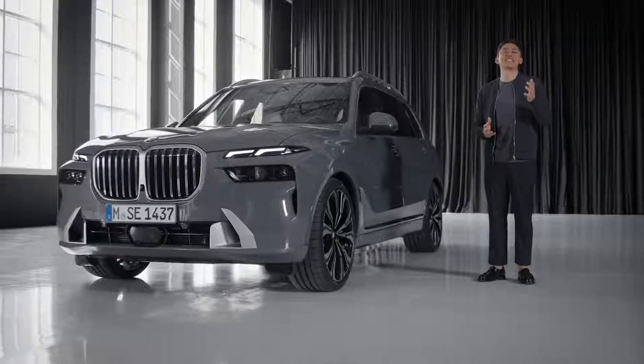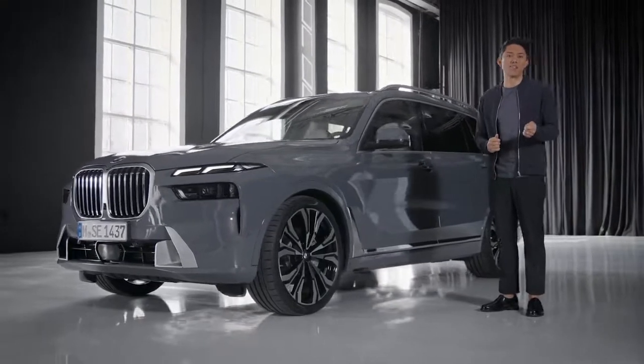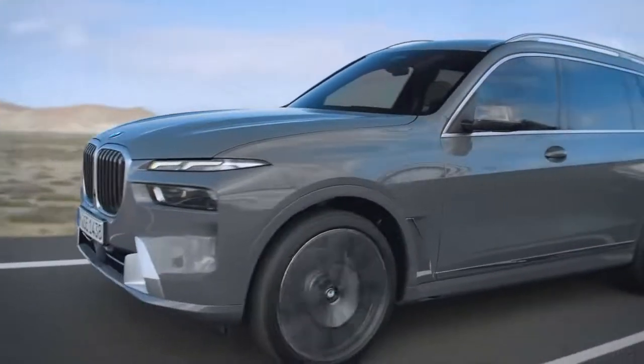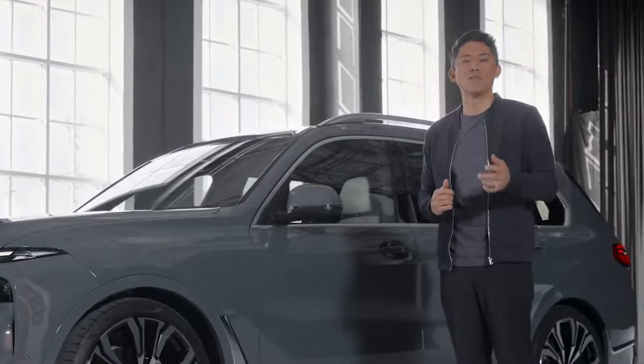In fact, every ninth BMW vehicle sold is an X7, X6 or X5, so it's no surprise that the Lifecycle Impulse, or LCI, is eagerly awaited. And as it's one of the most extensive visual facelifts we've ever seen, we have to talk about the new BMW X7.